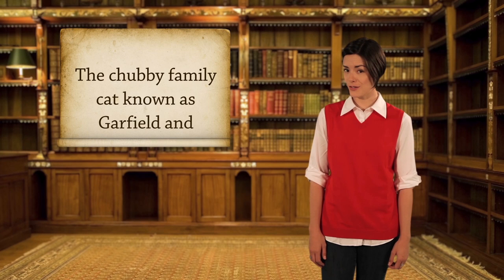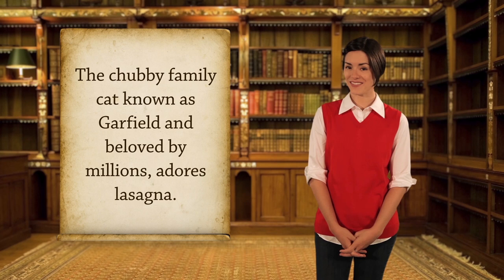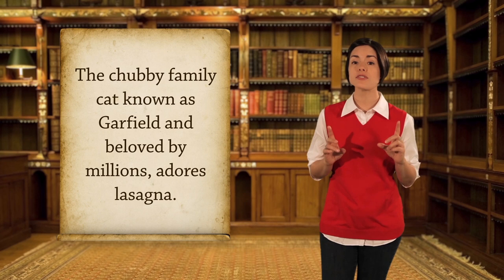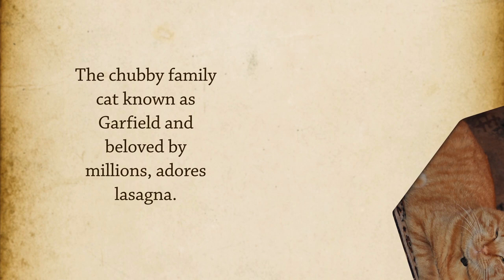Sometimes a whole group of words acts as a subject. There's a difference between the complete subject and the simple subject. 'The chubby family cat known as Garfield and beloved by millions adores lasagna.' Don't get confused by the group of words in the complete subject — use the verb to find the simple subject. The action is 'adores.' Who adores? The cat. You found the simple subject.